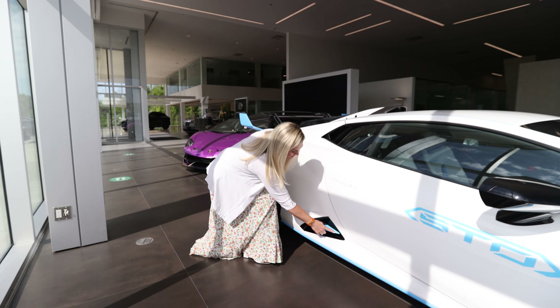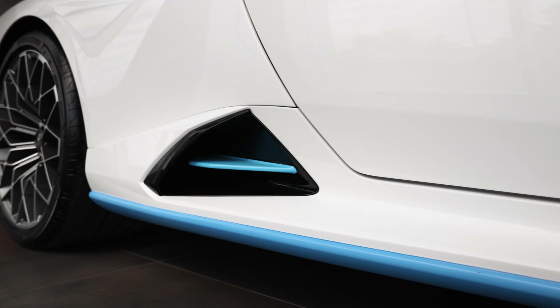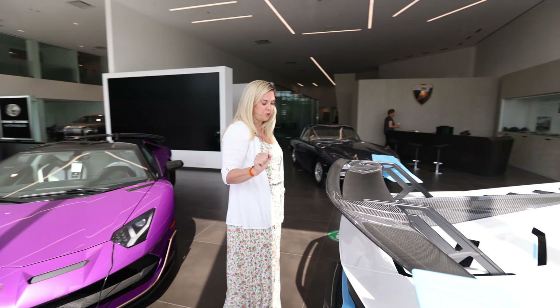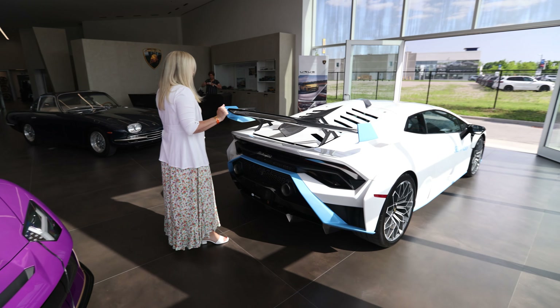Even this small detail here done through ad personam — the blade — it looks beautiful. I really love the ad personam on this car. It's not too much. It's done very tastefully, it looks so cool, and it really suits my client's personality. I know she's going to love it — I can't wait to see her reaction.